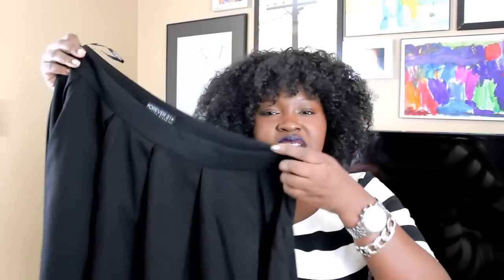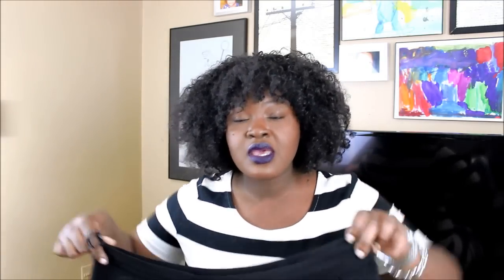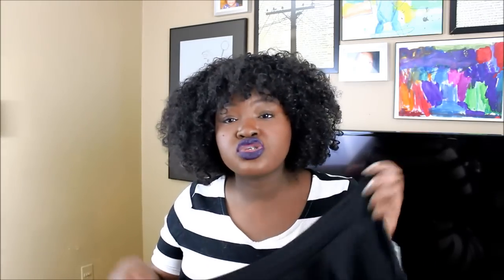The next item I picked up is this black midi skirt from Forever 21. It was really inexpensive — I believe it was under $30, maybe $24 or $27. The fabric is really nice. The only thing I will say is the zipper is not the best quality, but everything else is really good. I got it in a 2x and the waist is a tad big for me, but everything else fits right. It hits me right below my knee and I am 5'7".